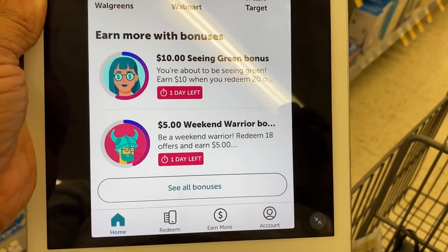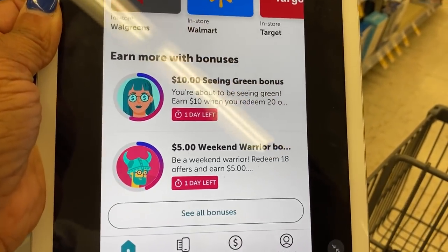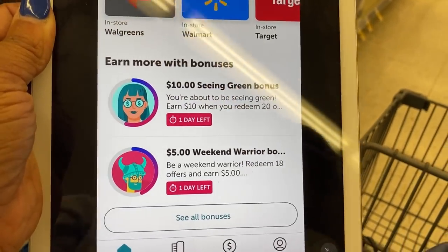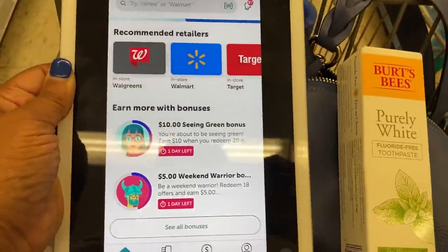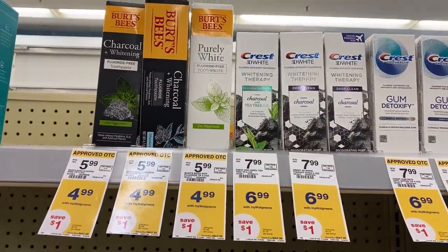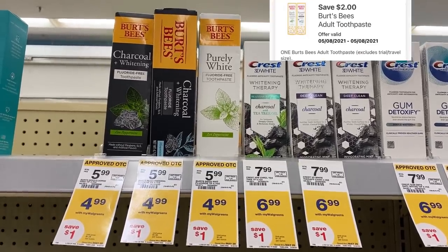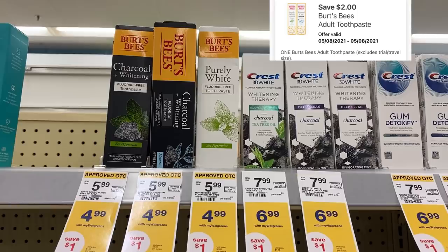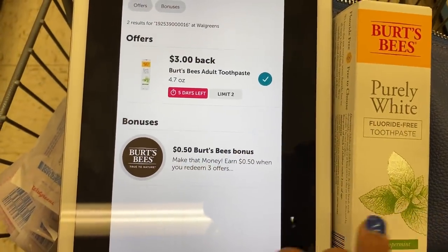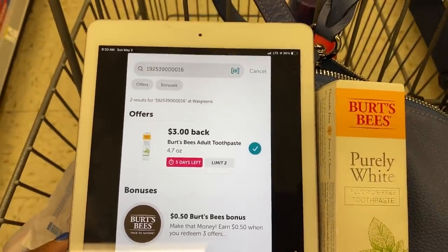I was looking at my Ibotta — I'm doing really bad on my Ibotta rebates. I want to get them finished today. I only have one day left for the Seeing Green and the Weekend Warrior, and I want to do that today — that'll be $15 back. What I'm going to do is pick up this Burt's Bees Purely White toothpaste. It is $4.99 on sale. We have a $2 digital, making that $2.99. Then after I purchase this, I'm going to redeem for my $3 rebate back on Ibotta, making that free.